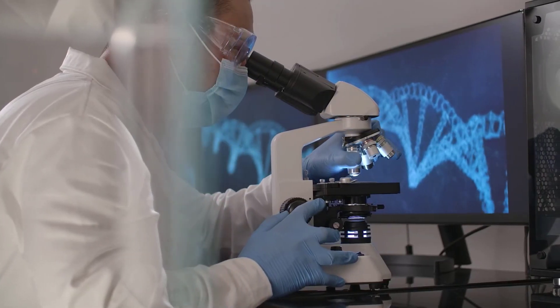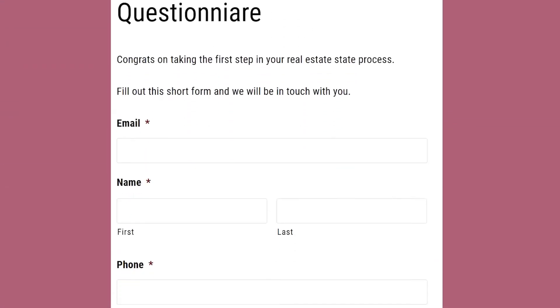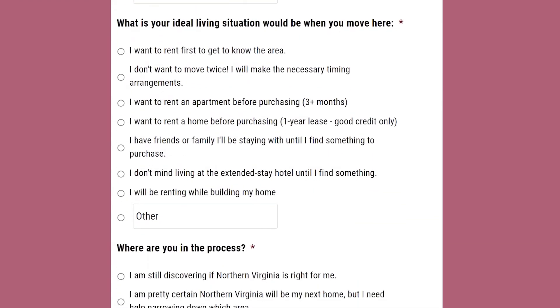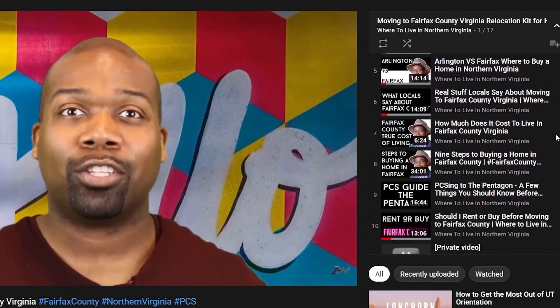My name is Abraham Walker, and this is Where to Live in Northern Virginia. As your local real estate agent, I do the research so you don't have to. If you're PCSing to Fort Belvoir, you've come to the right place. Use the link in the description to fill out your perfect home questionnaire. After you fill out that questionnaire, we'll schedule a time to meet online and I'll answer any questions you have about relocating to the Northern Virginia area. Be sure to check out my playlist, Where to Live in Fairfax County, for similar videos like this one.